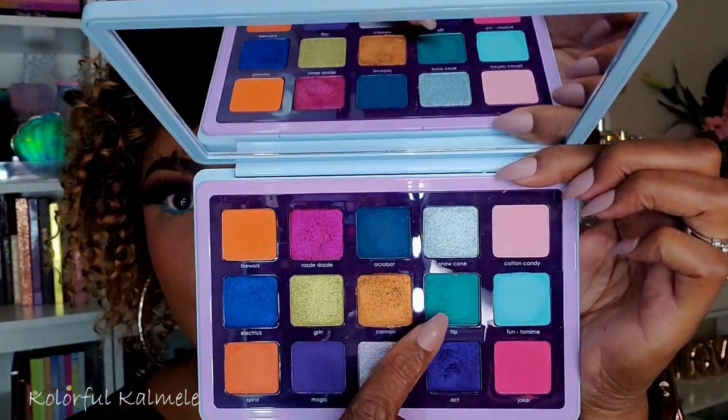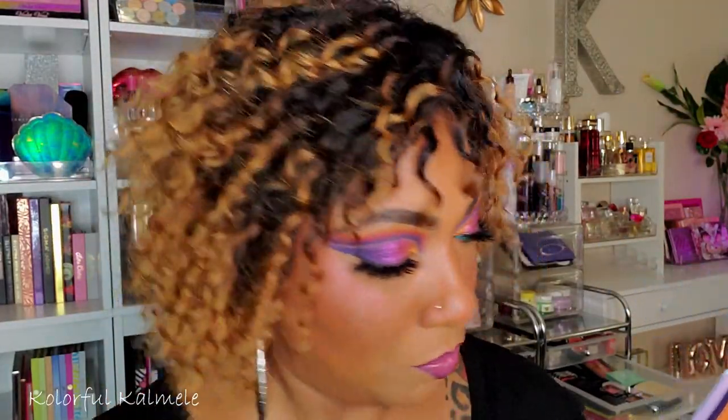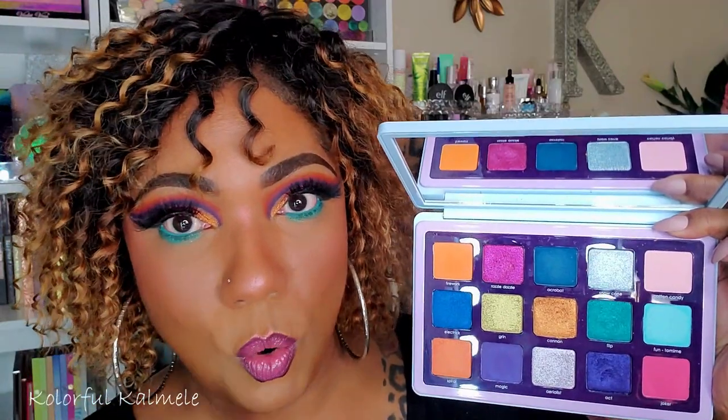I'm so tempted to leave my eyes like this and not go in with any blue shimmers, but I really want to try them out, so we're going for it. I'm going to take this shade and place a bit of it on my lower lash line, spraying my brush so I don't get a lot of fallout. Oh, that color is so pretty! I love it. Yeah, if you're not really into color, this palette is definitely not for you.